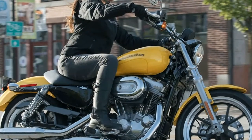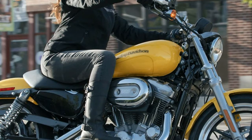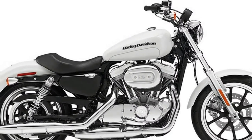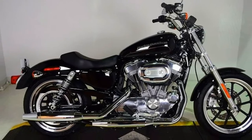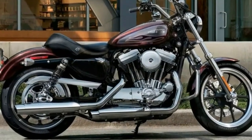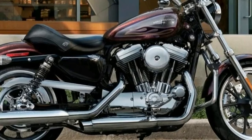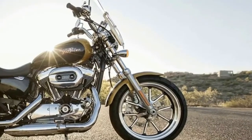Transmission: Number of Speeds 5, Primary Drive: Chain, Transmission Type: Manual. Tires — Front: Michelin Scorcher M120/70 ZR18, Rear: Michelin Scorcher M150/60 ZR17. Brakes — Front Brake Diameter: 300mm, Front Brake Type: Hydraulic Disc, Rear Brake Diameter: 11.8 inches, Rear Brake Type: Hydraulic Disc.